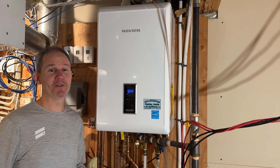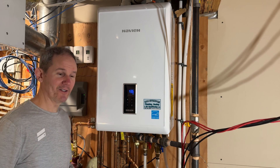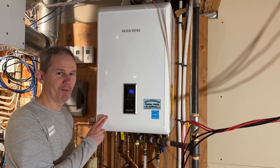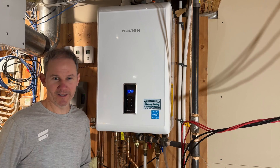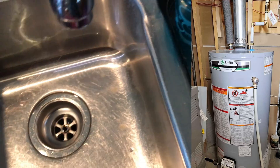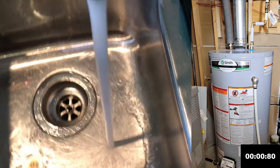The room temperature here is about 64 Fahrenheit, and I'm going to see how long it takes the water to reach 120 from the boilers to the faucet. Let's start the clock as soon as I turn the water on full.